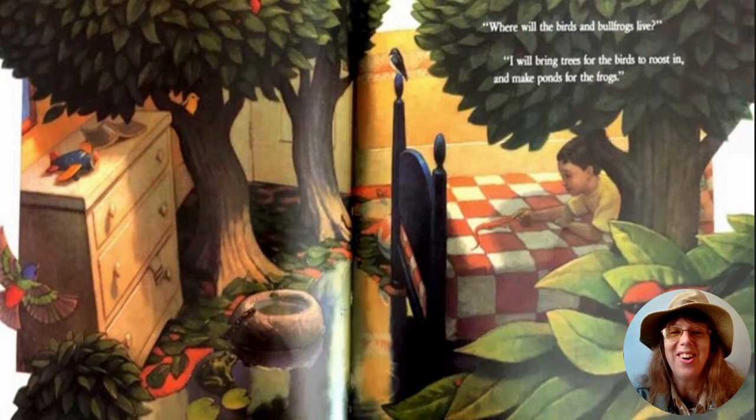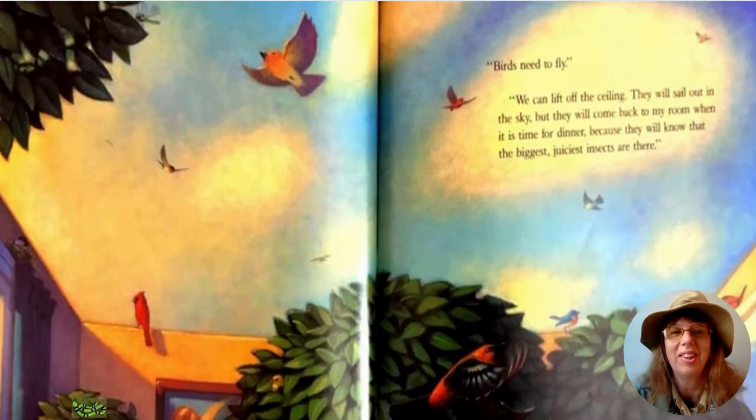"Where will the birds and bullfrogs live?" "I will bring trees for the birds to roost in and make ponds for the frogs. Birds need to fly — we can lift off the ceiling. They will sail out in the sky, but they will come back to my room when it is time for dinner, because they will know that the biggest, most juiciest insects are there."